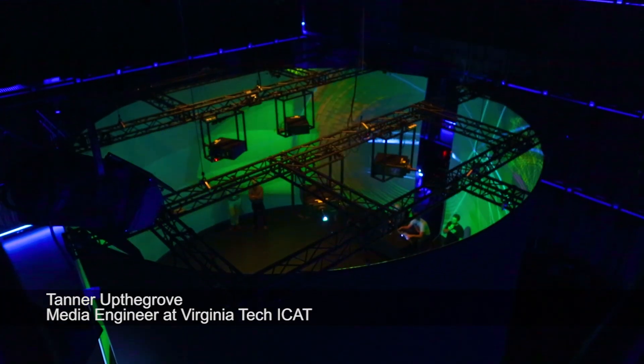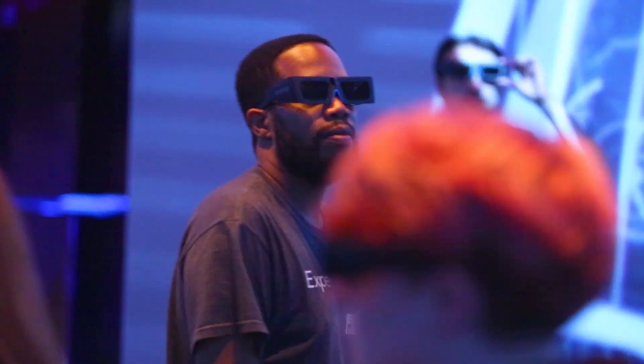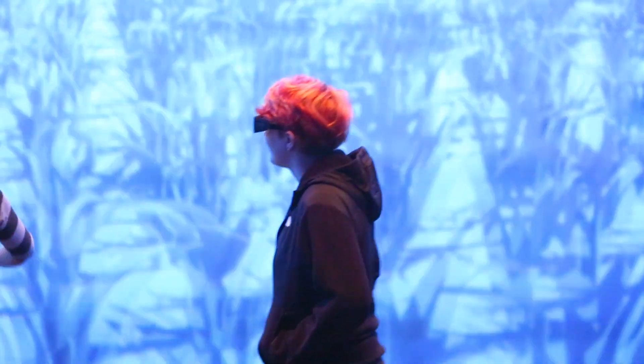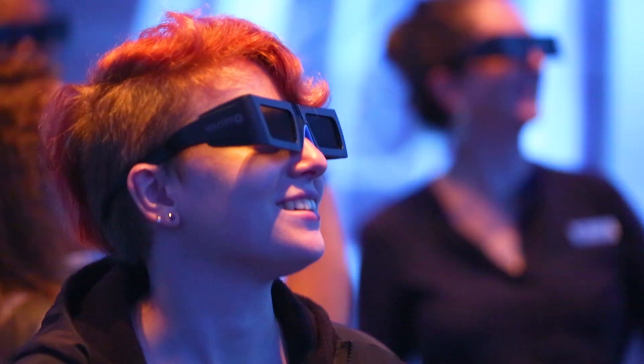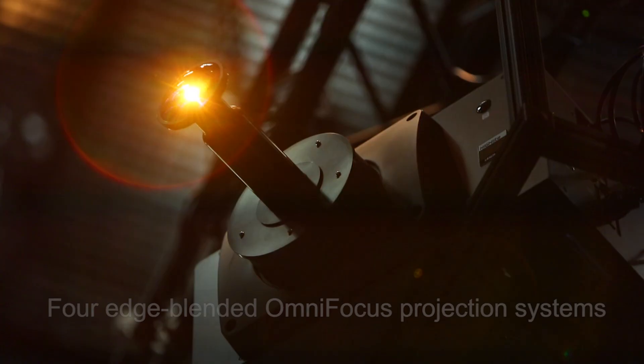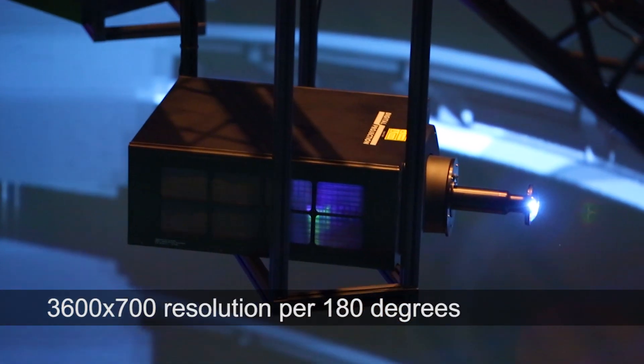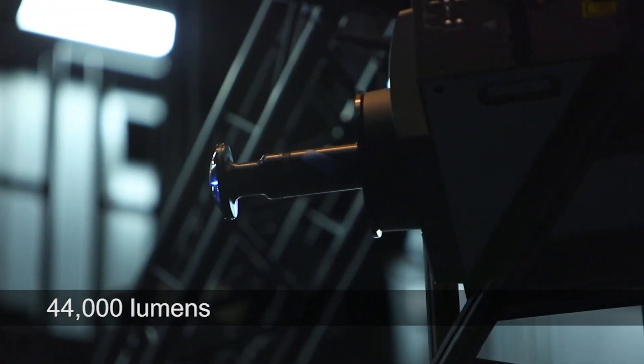We are in the Cube, which is a mixed reality research space. The capabilities of this room are unique in that we have 148 loudspeakers, we have a 24-camera motion capture system, we have a 32-foot diameter cyclorama, and we also use head-mounted displays and head-mounted computers for virtual reality research.